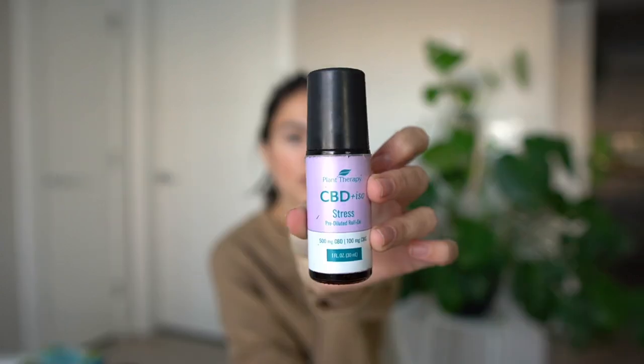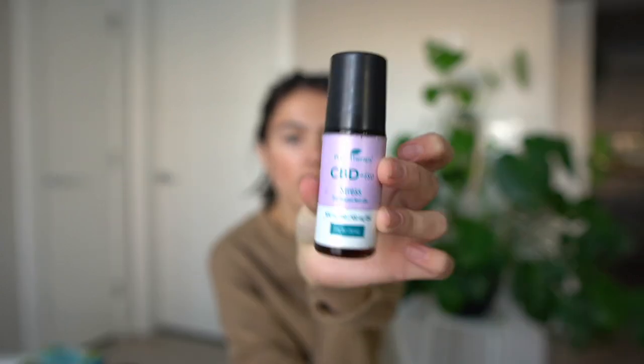Another very vital thing I carry is my CBD stress essential oil roll-on from Plant Therapy. It smells absolutely amazing. I use it a lot when I'm having anxiety or I'm out in public — something about just the smell of it calms me down, so this is a must in my bag.